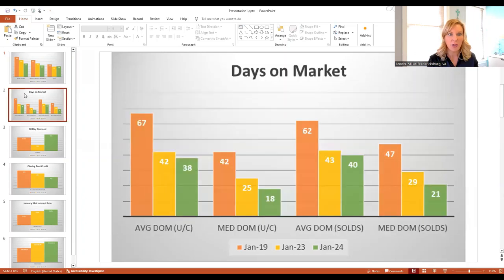Days on market: back in 2019, the average time it took a home to go under contract was 67 days. Normal is 90 days. In 2023 it went to 42, and it was even faster this year at 38. But the median is the better data point — half took longer to sell, half sold in shorter time. In 2019 the median was 42 days, and this year the median was 18 days on the market.